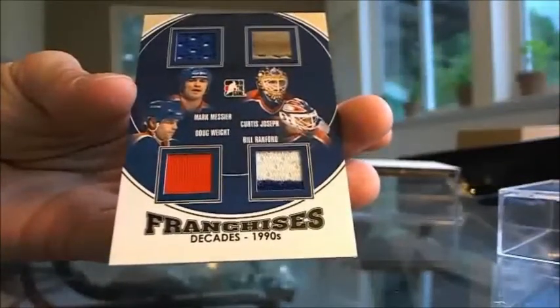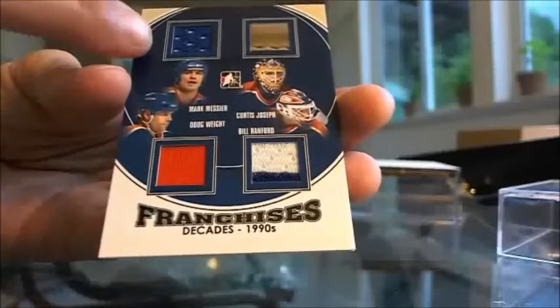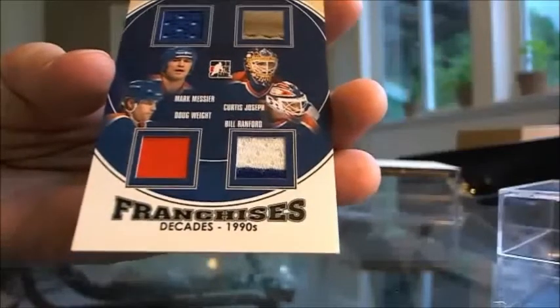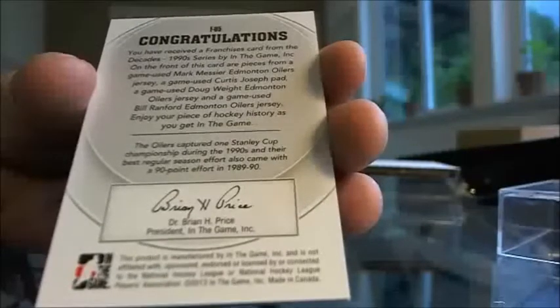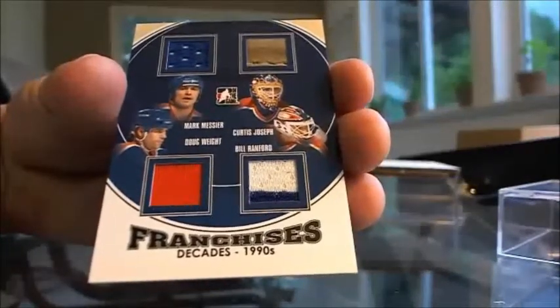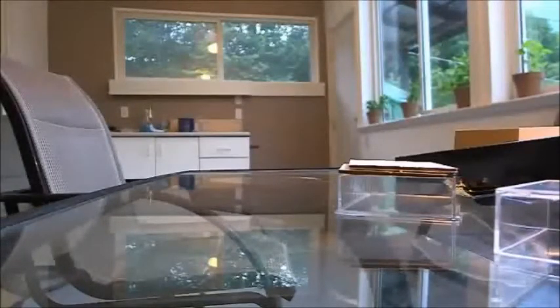Now are you ready for this? Mark Messier, Doug Weight, Bill Ranford, Curtis Joseph - that is absolutely incredible. It's a quad jersey card. This leather piece is probably from a glove. Edmonton is Duck Foot. Franchises Decades for the 90s - the card pieces are: game-used Mark Messier Edmonton Oilers jersey, game-used Curtis Joseph pad, game-used Doug Weight Edmonton Oilers jersey, and game-used Bill Ranford Edmonton Oilers jersey. So you've got a piece of Curtis Joseph's pad and three jerseys - Messier, Ranford, and Weight. That is so cool.